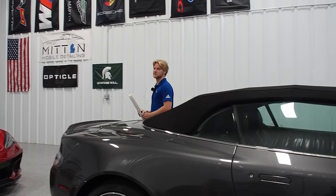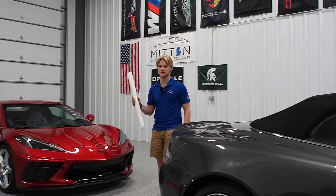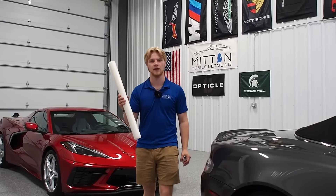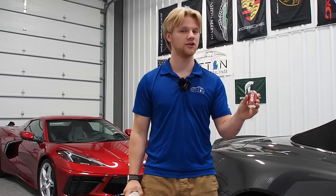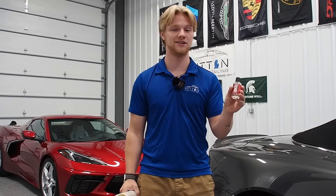The third difference is going to be the cost. PPF is a little more expensive due to the time, labor, and also the material. Whereas ceramic coating is a little bit more affordable, but still a good option to keep your car clean and shiny.